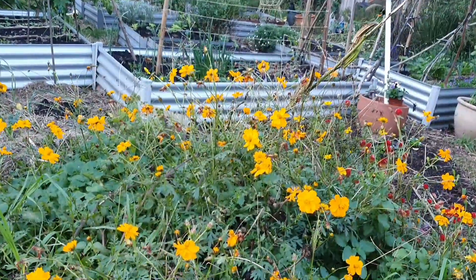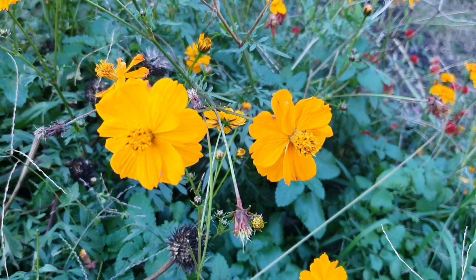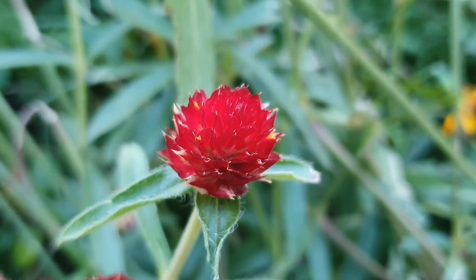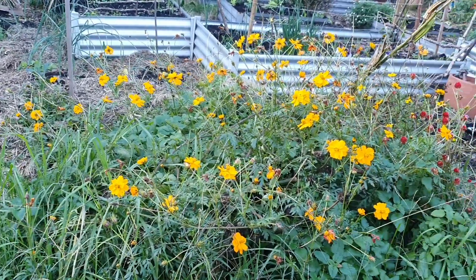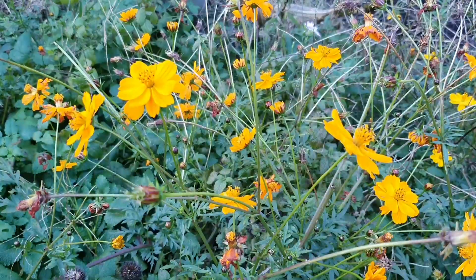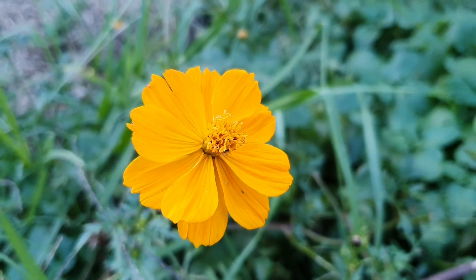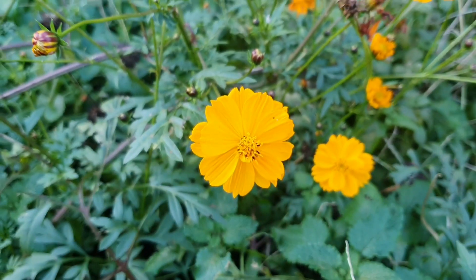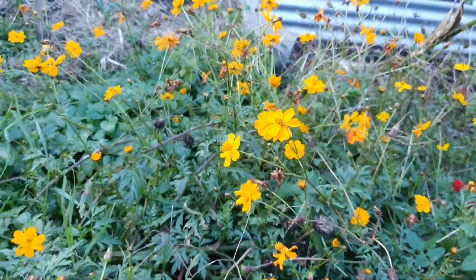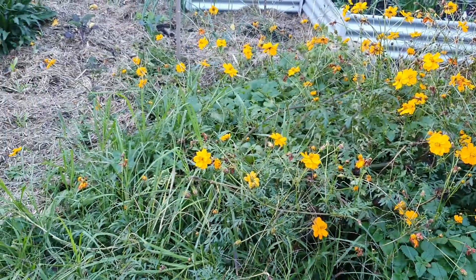Beside the raised garden beds there's this big patch of annual flowers — bright lights cosmos, marigolds, and the strawberry fields globe amaranth. Despite it not looking its best anymore, I'm leaving these plants in here for a little bit longer because they are still providing food for our little garden friends. I'm not quite ready to clear out this section yet because I've been busy putting more plants in elsewhere.